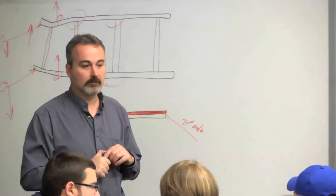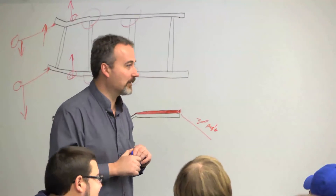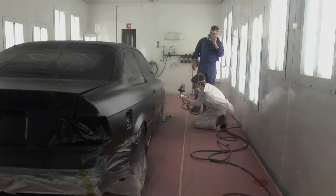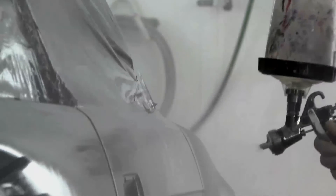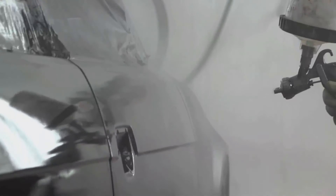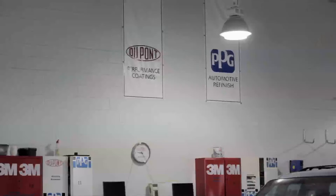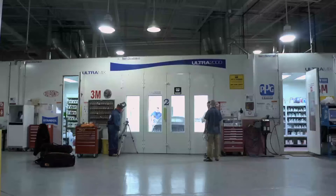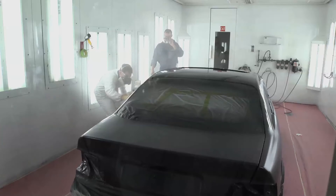My name is Roy Klinger. I am the Collision Repair Department Head. I've been here at the college for approximately seven years. We have many different sponsors here at the college, and two of our core sponsors are PPG and our DuPont refinishing companies. Both companies support the program in a 50-50 mix.